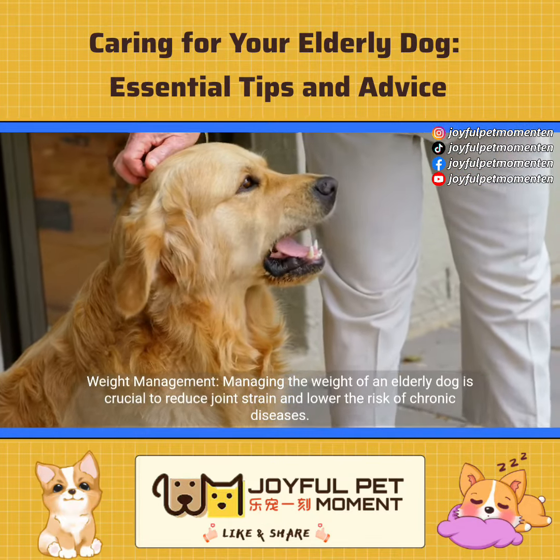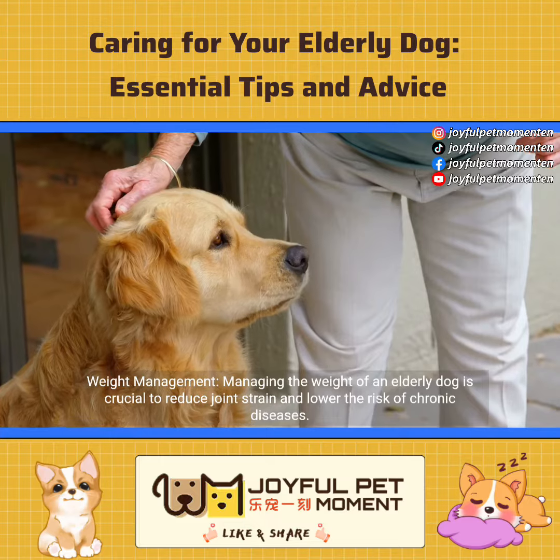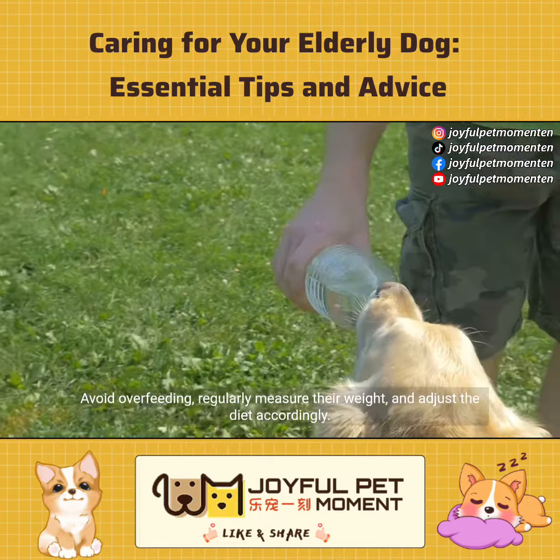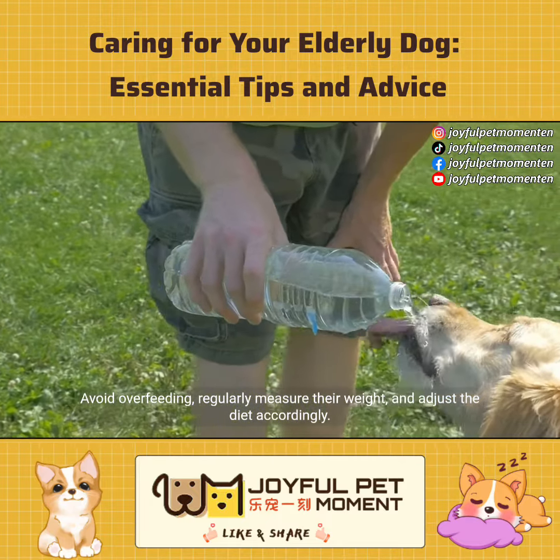Weight management. Managing the weight of an elderly dog is crucial to reduce joint strain and lower the risk of chronic diseases. Avoid overfeeding, regularly measure their weight, and adjust the diet accordingly.